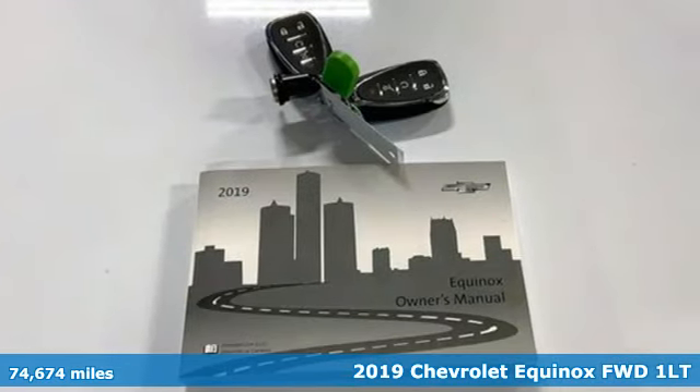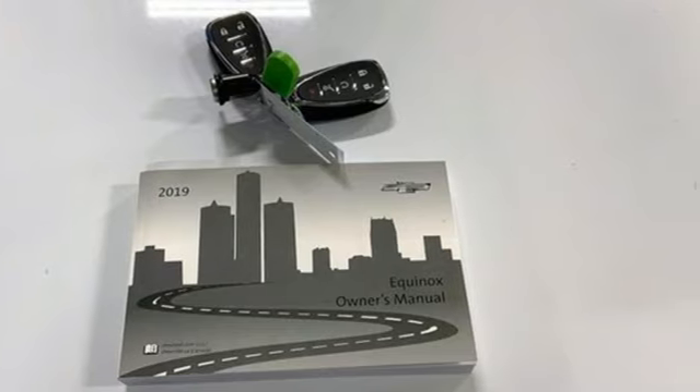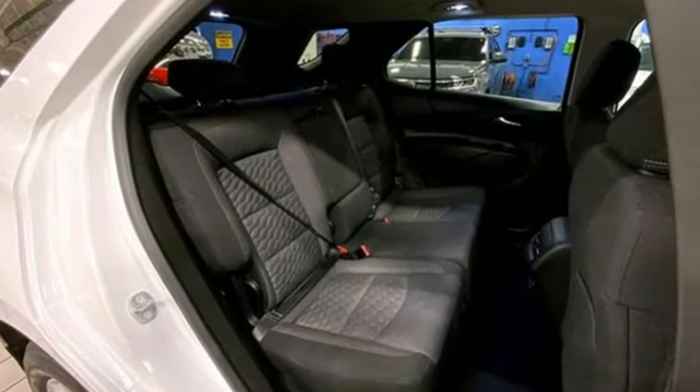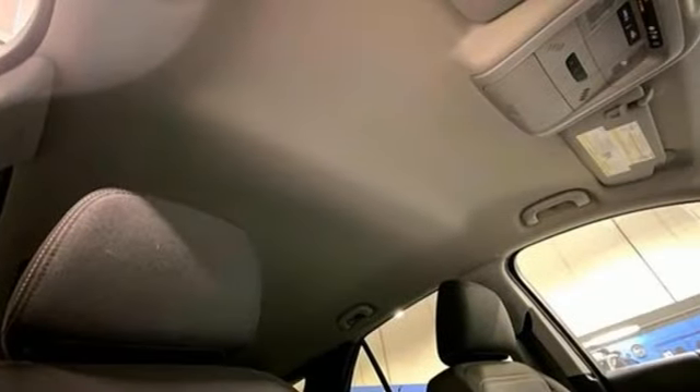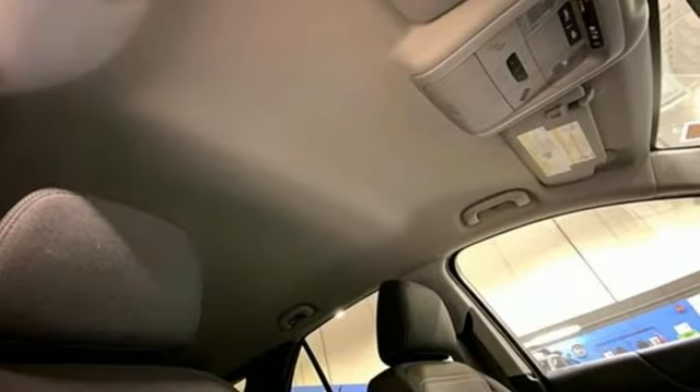It comes with all the amenities you need: intercooled turbo inline four-cylinder engine, air conditioning, external memory control, eight-way power driver seat, doors and push button start proximity key.